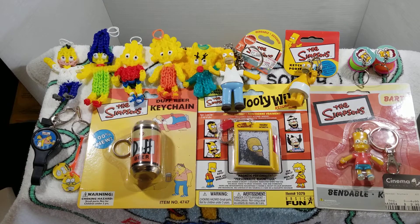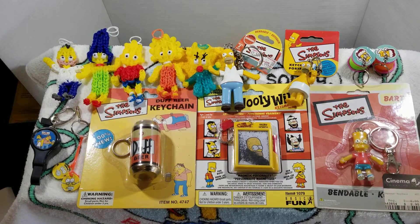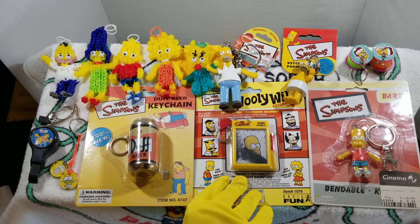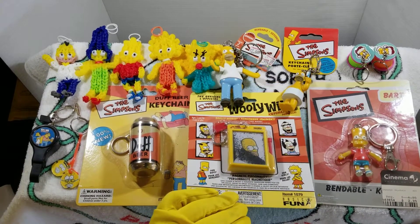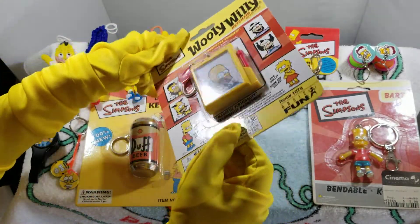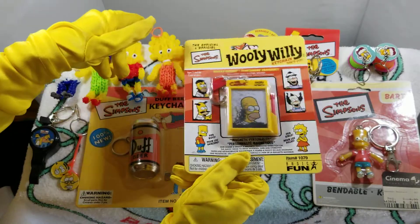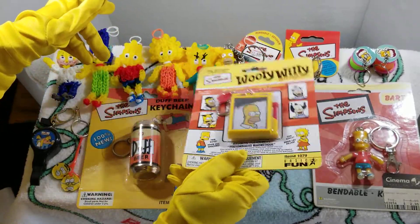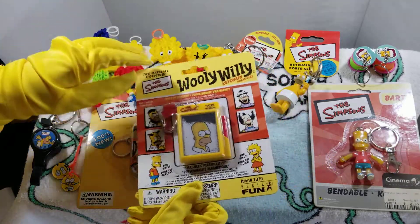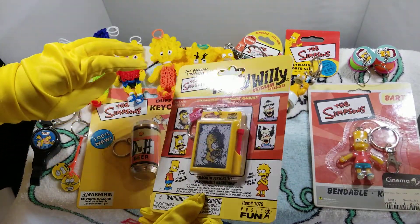A Wooly Willie keychain — this one's kind of neat. If we actually pick it up and look at it, we're going to see that it's Harry Homer. With magnets there's a whole bunch of magnetic dust that if you shake it up onto Homer's head we should get some hair there. Maybe the magnet's no good anymore — been a little bit too long.